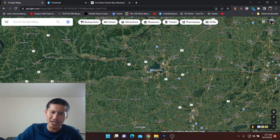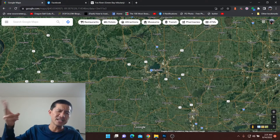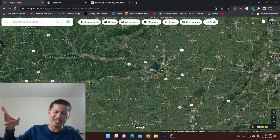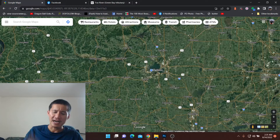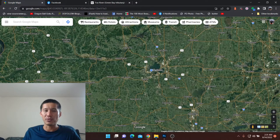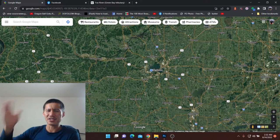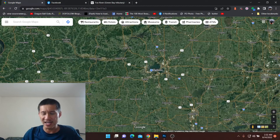As for the Pecatonica River, there are two branches — the east branch and the main branch. The main branch that flows through Calumet and Darlington almost has flatheads the entire way. I personally did catch one at Darlington, and while I was there I was talking to someone who caught a 20-pounder at Calumet, which is a couple of miles upstream. So essentially, once you get into Lafayette County on the main branch of the Pecatonica, they're there, no question about it.